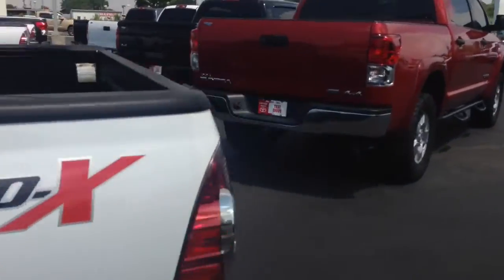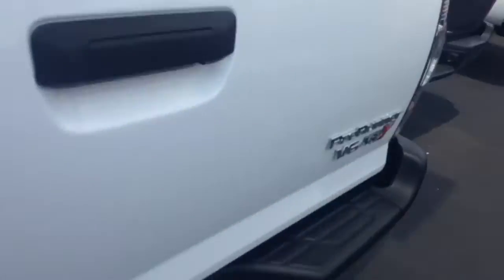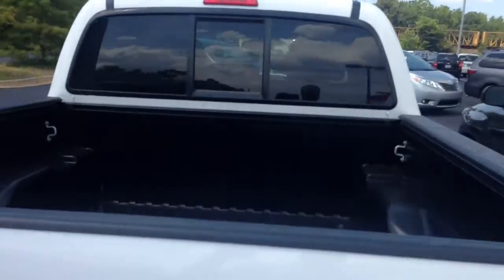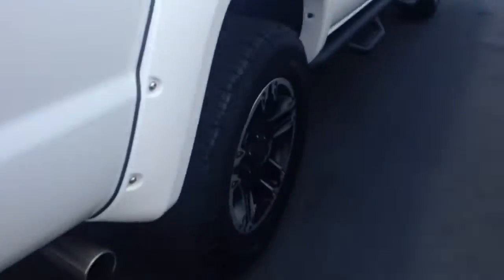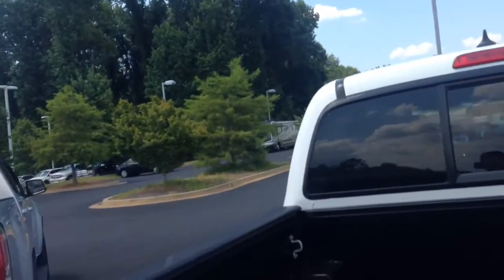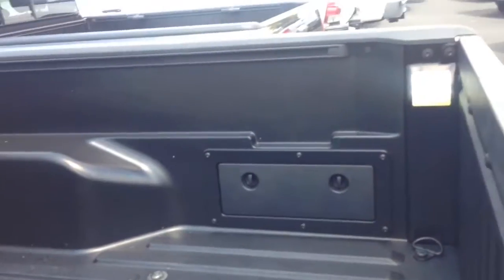Let me give you a complete preview walk-around of this truck. It also has a receiver hitch on the back, with the 7-pin connector already built in. Integrated backup camera, solid fiberglass bed, chrome exhaust tips — gorgeous truck — and sliding back glass.